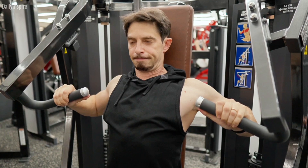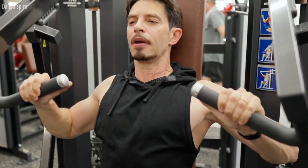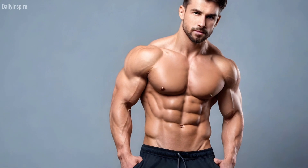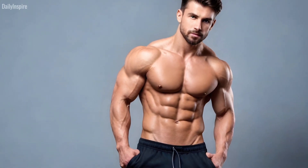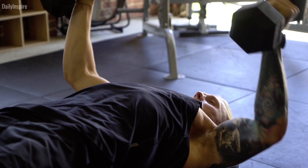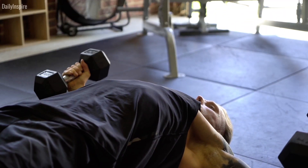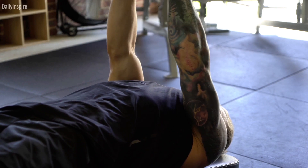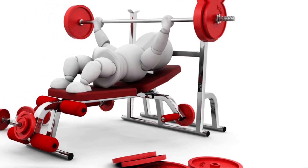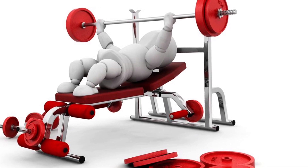A moderate rep range of 6 to 10 reps strikes a balance between strength and hypertrophy, making it ideal for muscle growth. Lifting moderately heavy weights for moderate repetitions induces significant metabolic stress and mechanical tension — two key drivers of muscle hypertrophy. A high rep range of 12 to 20 reps primarily emphasizes muscular endurance and metabolic fatigue, promoting vascularity. Lifting lighter weights for higher repetitions increases time under tension, stimulating muscle fibers to adapt and grow.